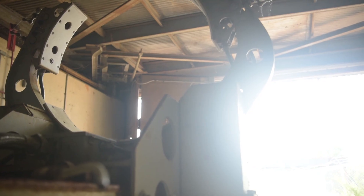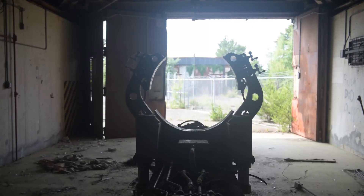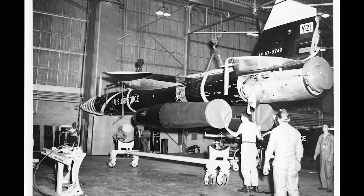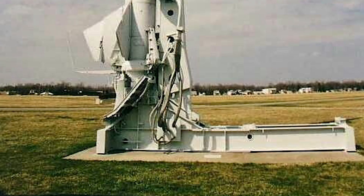Airman First Class Briana Cespedes, reporting with Joint Base McGuire-Dix-Lakehurst Public Affairs. First, we start with the history of the missiles. BOMARC — Boeing Michigan Aeronautical Research Center — was a combined effort by Boeing and the Research Center to create a nuclear missile that would defend against the threats of that day.